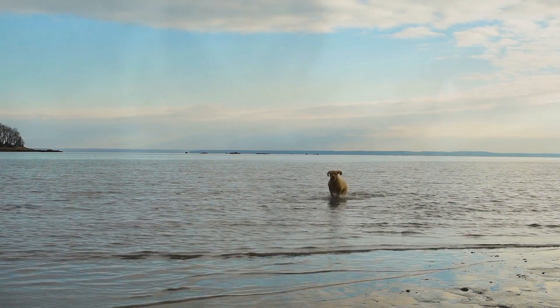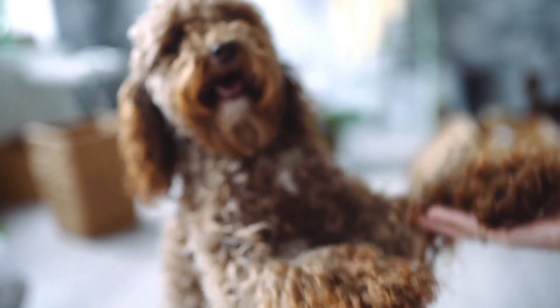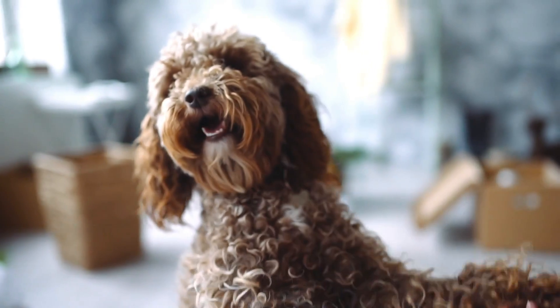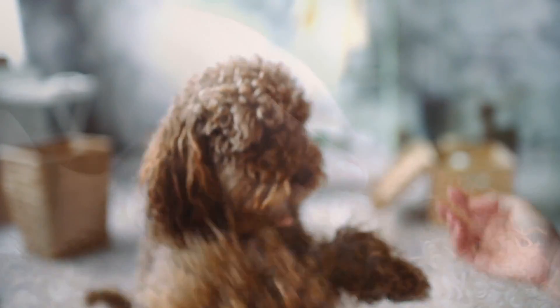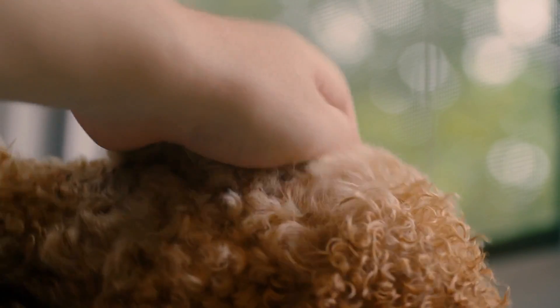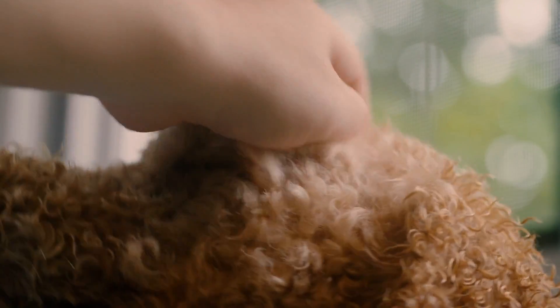Intelligence. The Labradoodle is a highly intelligent breed. They are quick to learn and excel in various activities such as training, obedience, and agility. Their intelligence makes them excellent companions for those looking to train them in different tasks.